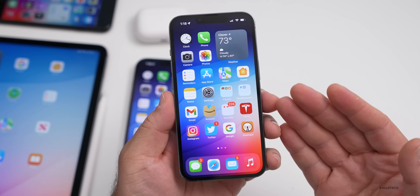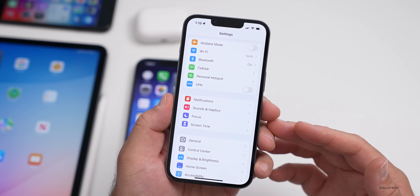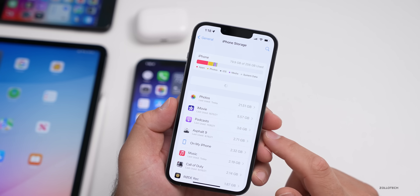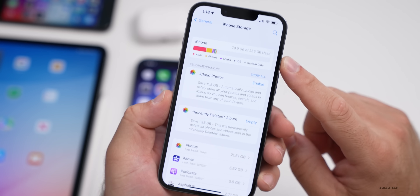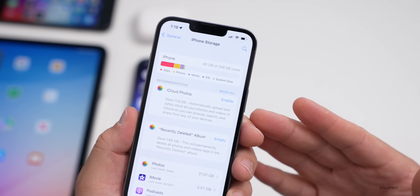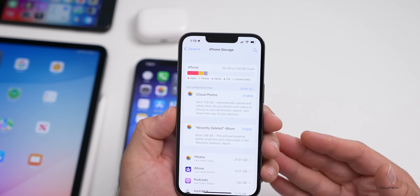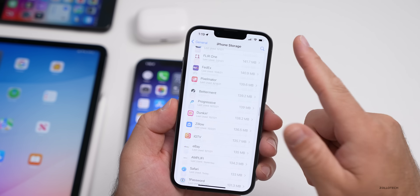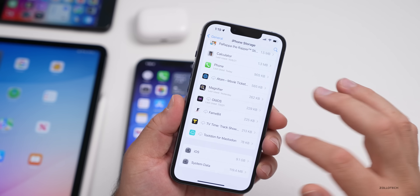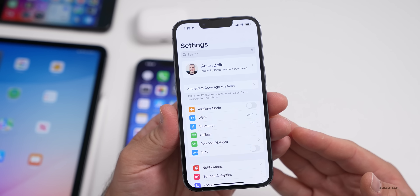The storage bug is still there for many people. There are two different versions of it — some people are just seeing more storage than their phone actually offers, while others under General > iPhone Storage are seeing huge amounts of storage taken up. Some people will say they have a 256 gigabyte iPhone and it will show 300 gigabytes available. I thought it was 100% resolved in the last public update, but it seems that it's not.